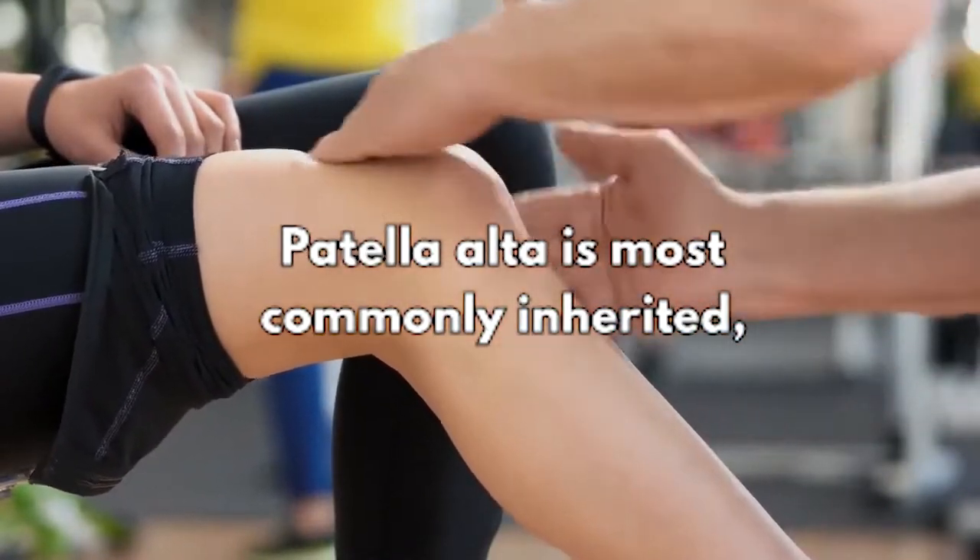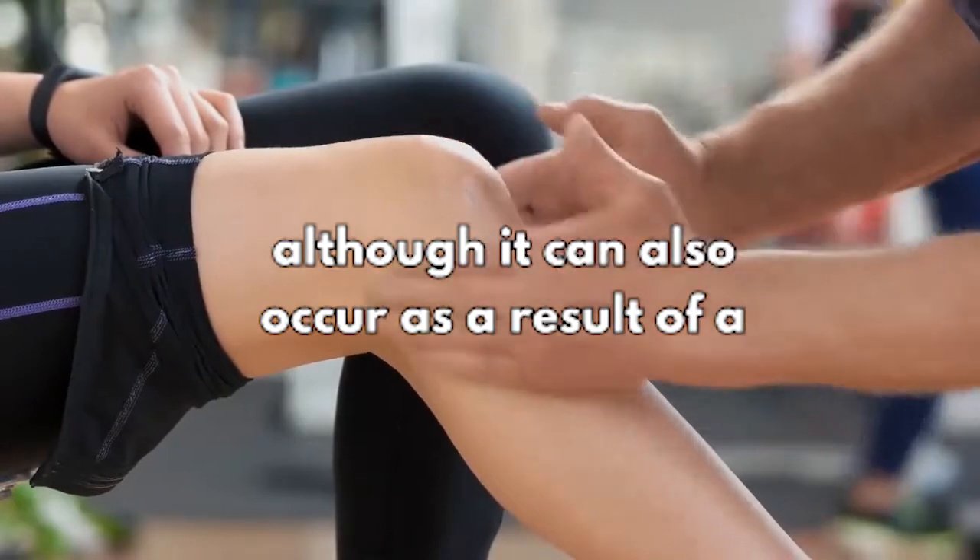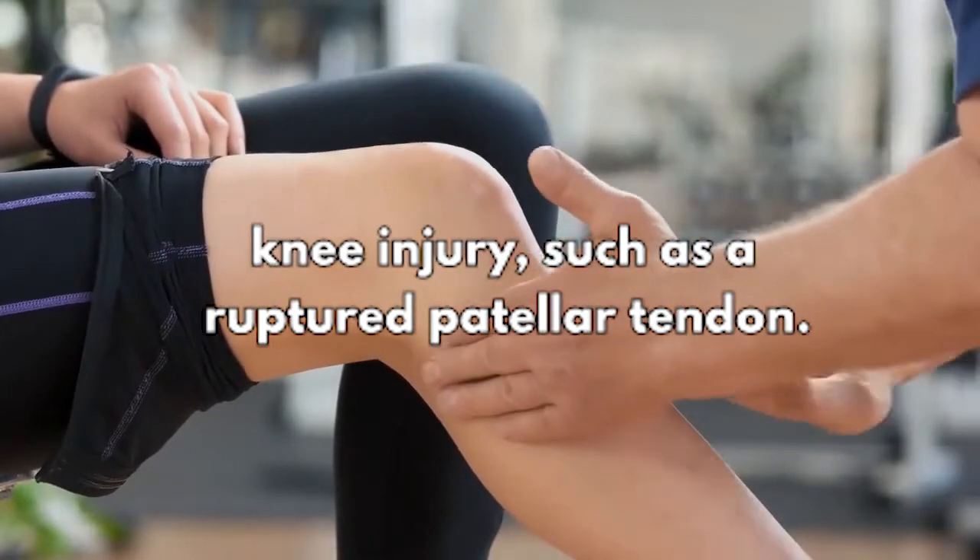Patella Alta is most commonly inherited, although it can also occur as a result of a knee injury, such as a ruptured patellar tendon.